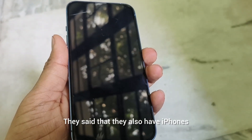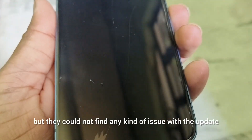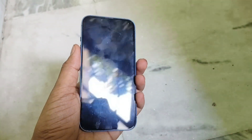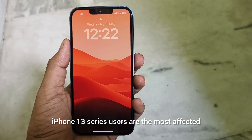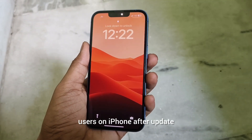They said that they also have iPhones and they updated to the latest version but could not find any kind of issue with the update. iPhone 13 series users are the most affected users after an update.